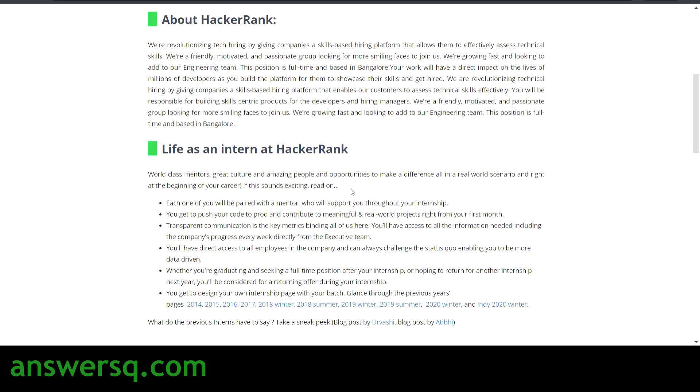As an intern at HackerRank, you will be paired with a mentor who will support and guide you throughout your internship, so you can learn from experts. Right from the first day, you have to start writing code and implement it on real-world projects. You will get complete access to all the metrics and data at HackerRank, and you can also interact with company employees and seniors to learn more about software engineering.